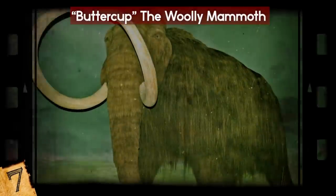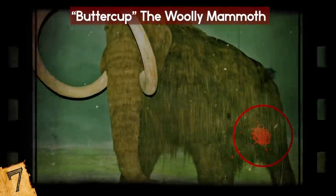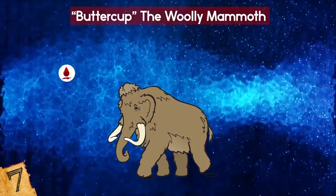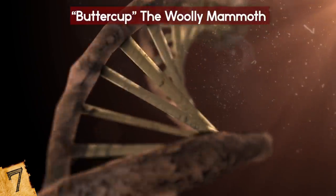Number 7: Buttercup the Woolly Mammoth. In May 2013, a well-preserved woolly mammoth with a pool of liquid blood under its belly was discovered in the ice on Malie-Lyakovsky Island in Siberia. During a necropsy performed in Yakutsk, scientists collected blood and tissue samples that they hoped could be used to clone the animal.